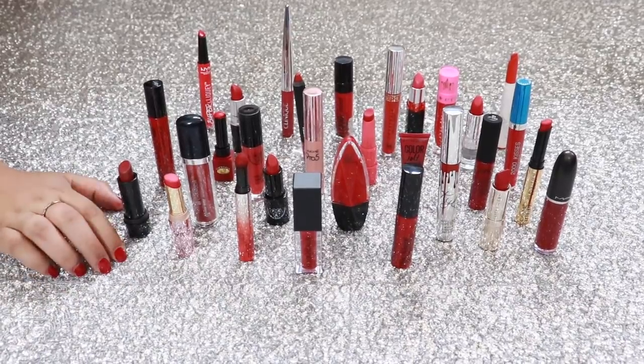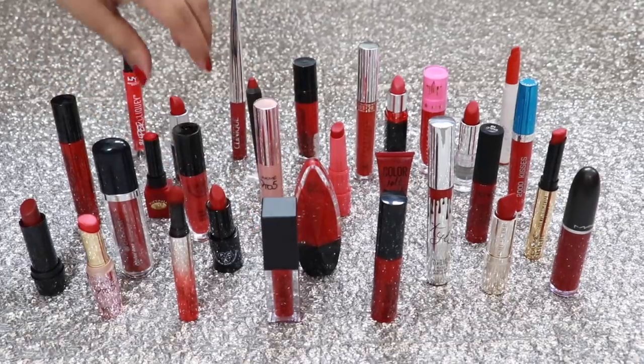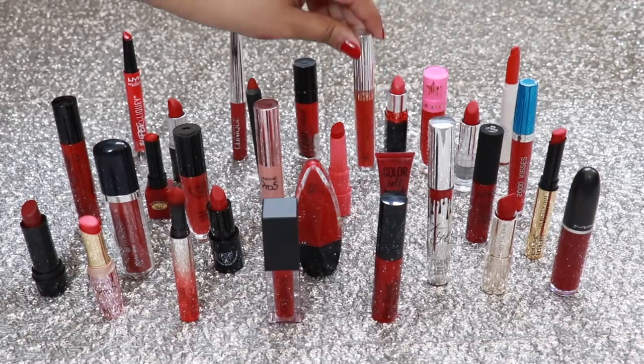A red lipstick will forever stay classic, so today I'm going to share with you 30 red lipsticks for all skin tones and budgets. I love all of these formulas and I'm going to be swatching them on my hand so you can see the colour difference clearly.